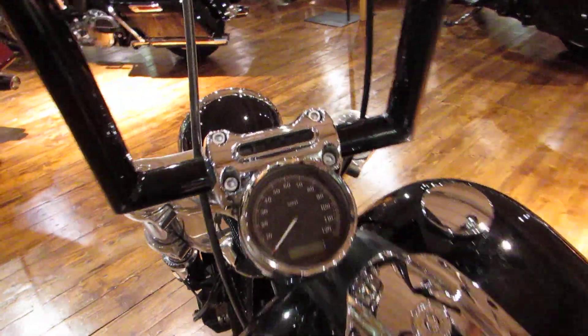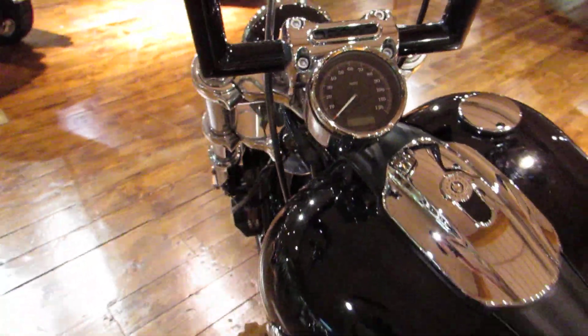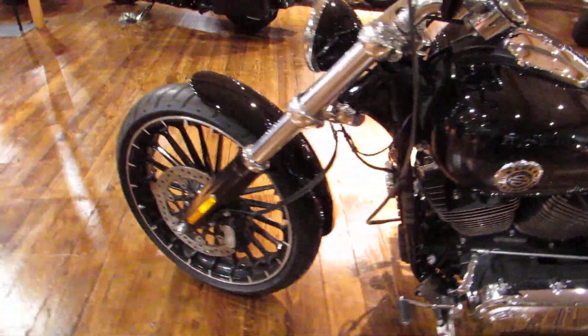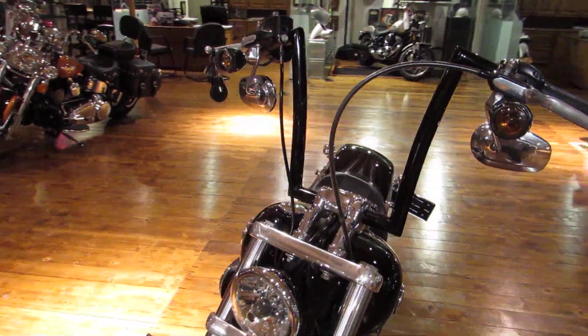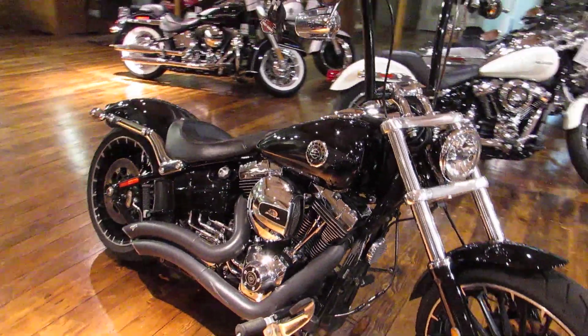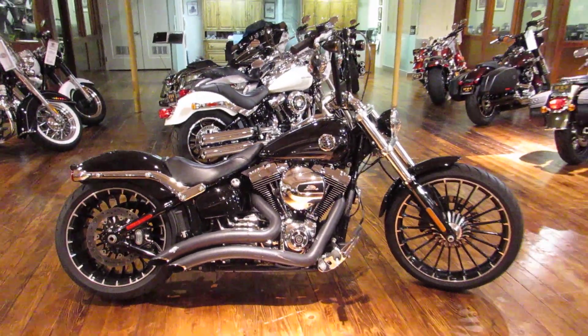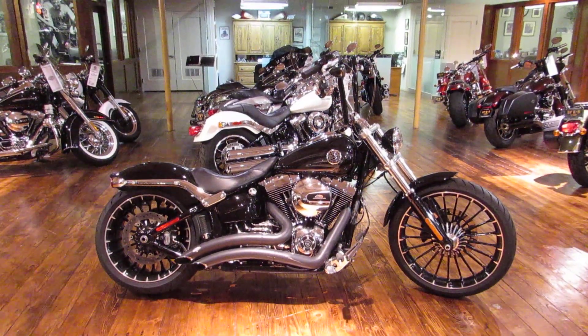Super clean bike all the way around, just under 12,000 miles and well taken care of. It is factory certified and ready to go. Give us a call or stop in and see us — we are located directly off the 101 and South Airport Drive in South City. Once again this is Chris with San Francisco Harley-Davidson, 650-737-5497.